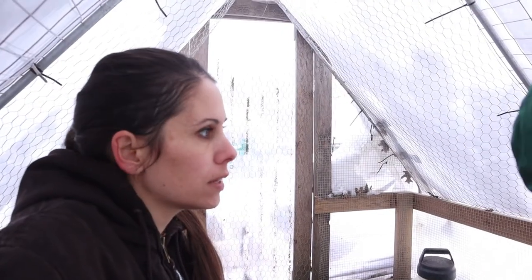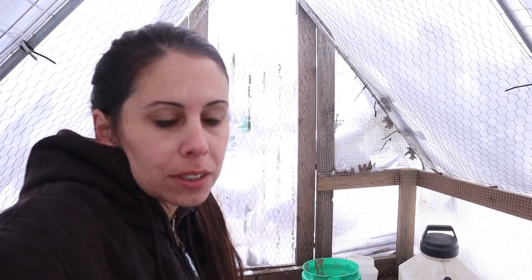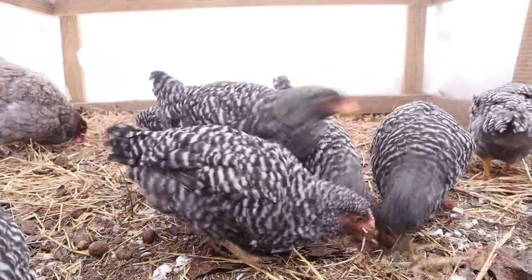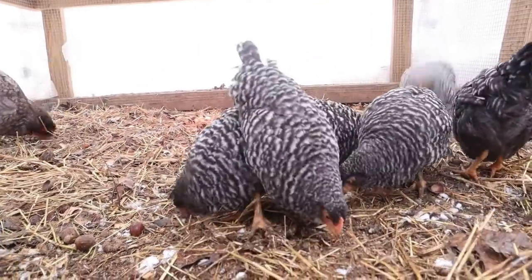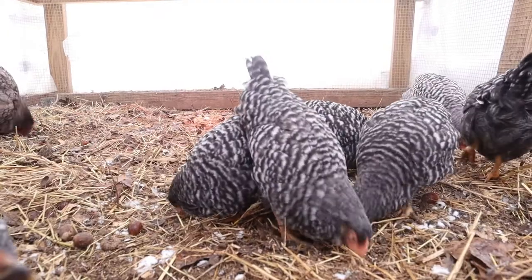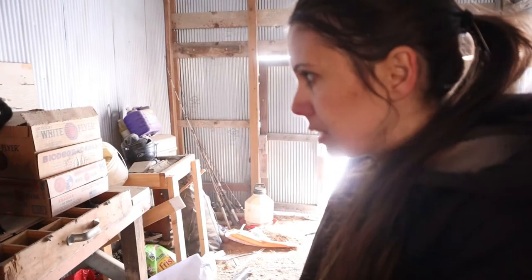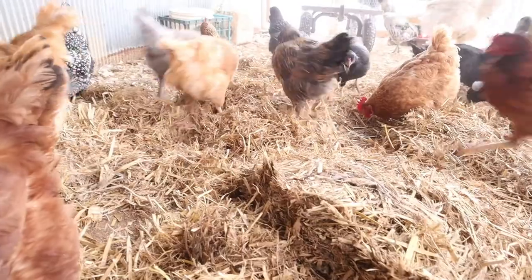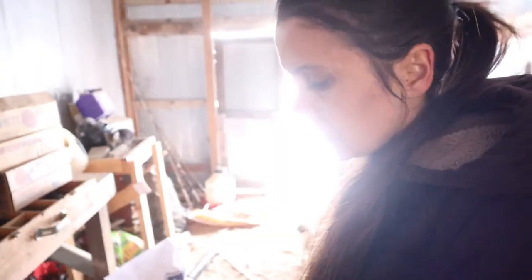This chicken tractor that we've converted to a winter coop for these barred rocks is really nice and warm in here. There's no snow, we have the heat lamp in here for them — I'd say it's about 40 degrees in here, even though we had about five or six inches of snow last night. It's very warm in here for them. We're in our feed room where our cats like to hang out. We're gonna get some of the straw and put it in the chicken coop so they can peck around in it and get some exercise. They don't have to go out in the snow.